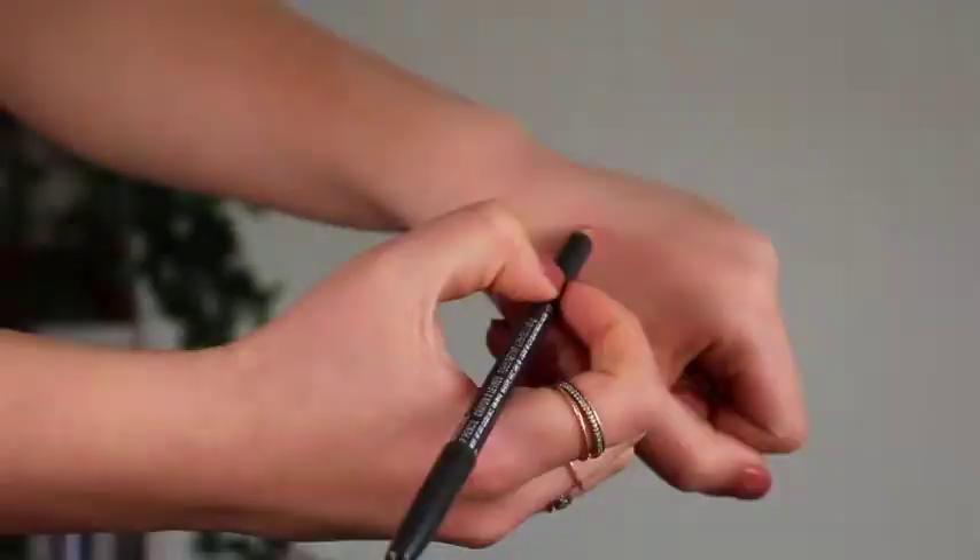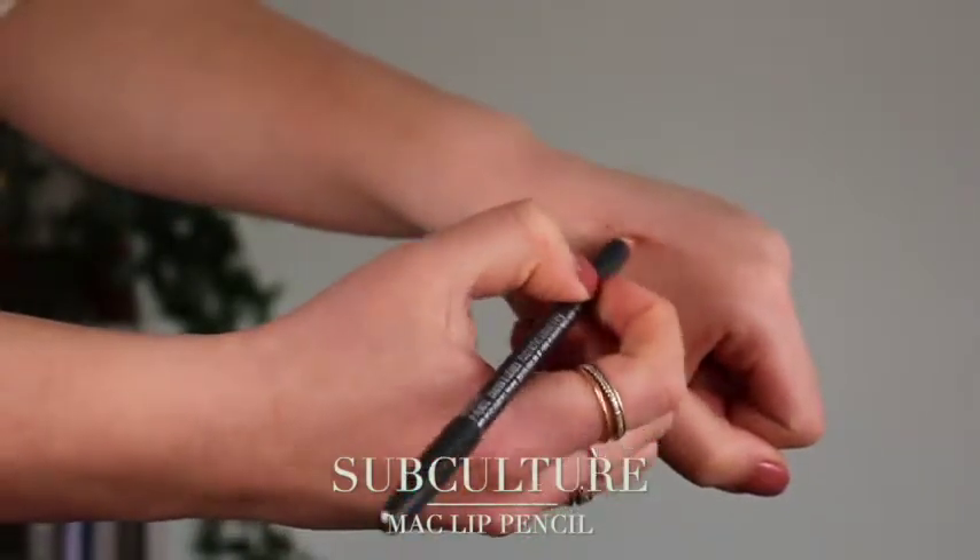I would say Subculture is a little bit more brighter than Oak, a little bit more on the peachy side of things — very close to my natural lip color. This one is really good with Yash and even Velvet Teddy as well. My favorite one to pair with the bareMinerals lipstick, and it's also really beautiful with Velvet Teddy.